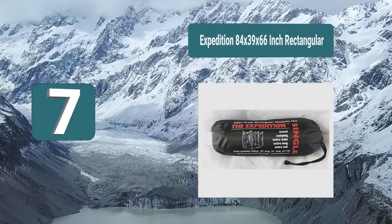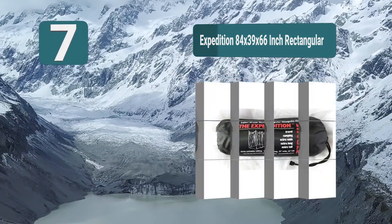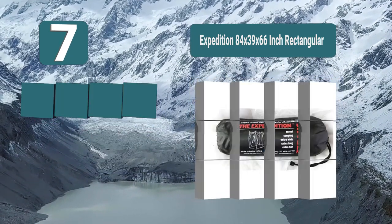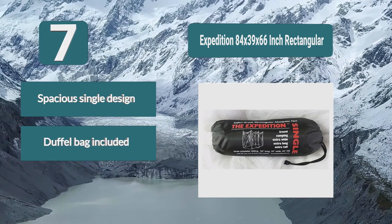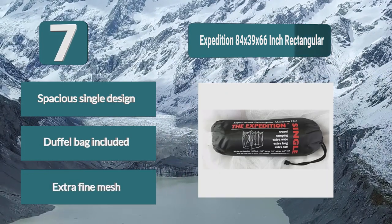Number seven: Expedition 84 by 39 by 66 inch rectangular mosquito net. This is a product which is marketed as a single but will give you a lot of space, making it ideal for traveling or camping. It only weighs 11.7 ounces, so it's not going to be too heavy. It features extra fine mesh, a spacious single design, and a duffel bag is included.